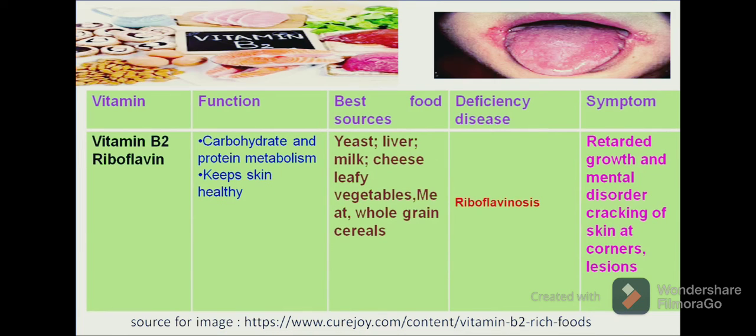Let us move to another vitamin, vitamin B2, which is known as riboflavin. Riboflavin plays an important role in carbohydrate and protein metabolism in our body. Its role is also to keep our skin healthy.